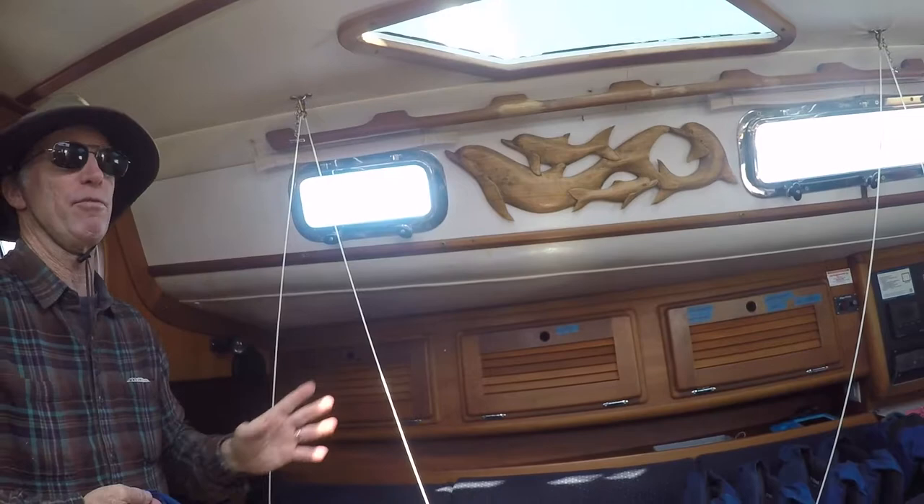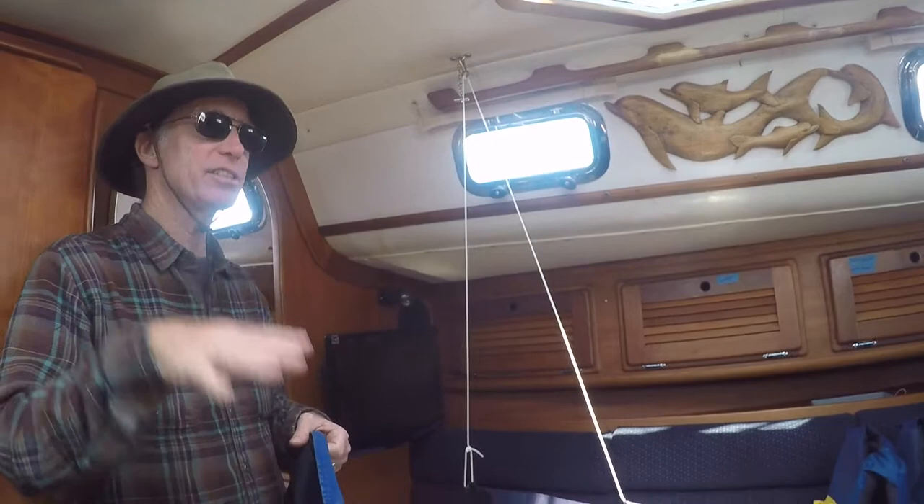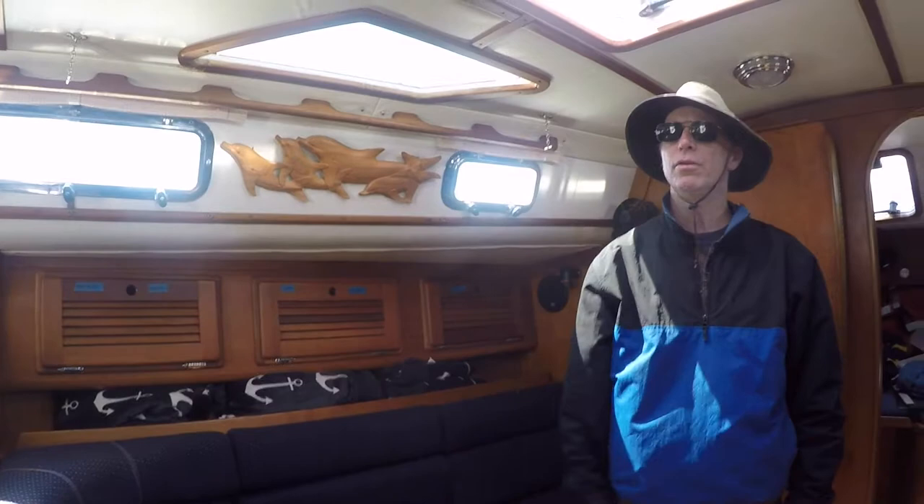The problem with a big berth is the boat moves around and you're rolling and can't sleep. You need something where you can nestle yourself in. Offshore sailing is all about sleep deprivation — managing rest, food, and keeping the boat comfortable. Don't fight the boat; listen to her.